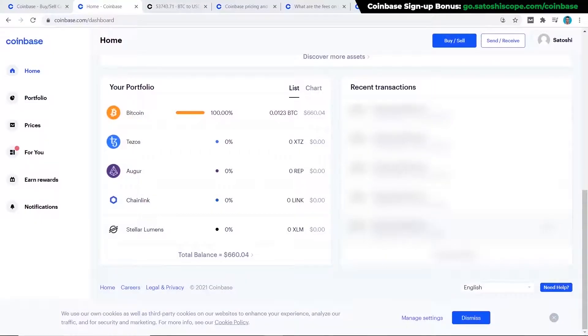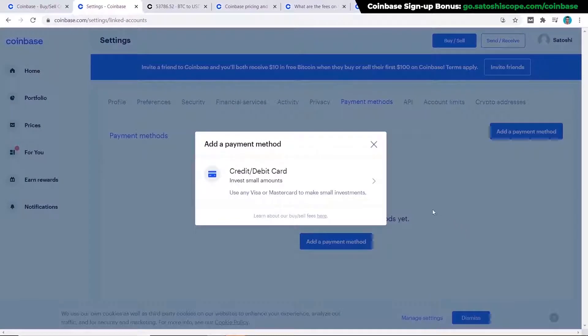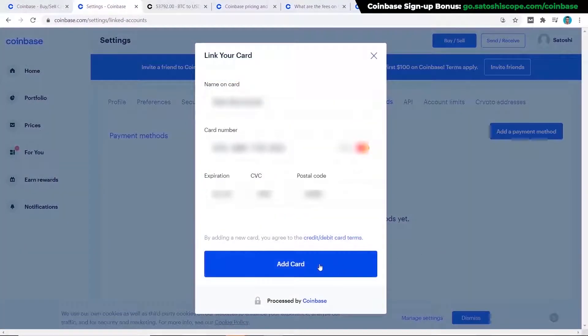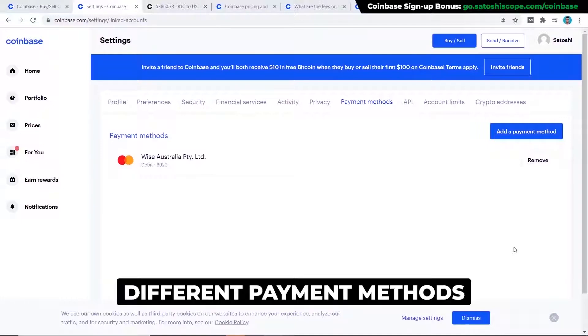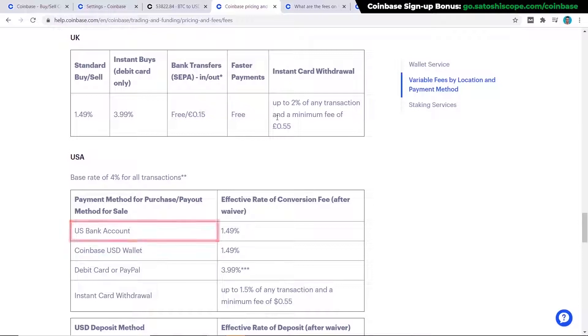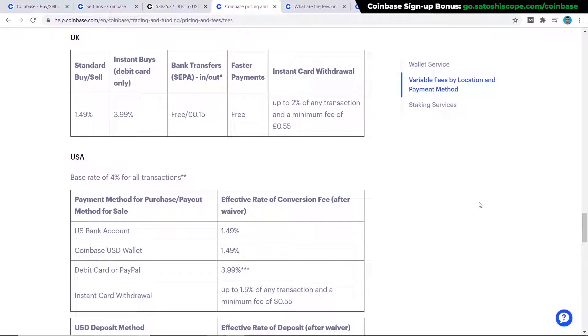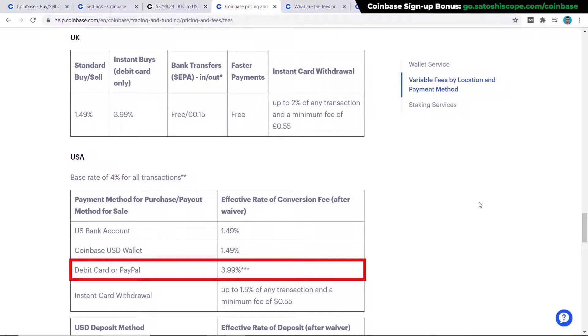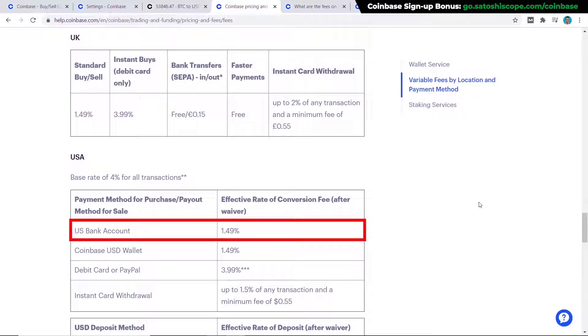The next step before proceeding is to add your payment method. Click on your profile, then Settings, then Payment Methods, and click 'Add a payment method.' I'll add a debit or credit card. If you're from the US, you have options including bank transfer, debit card, or PayPal. The easier the method, the higher the fee: debit card or PayPal charges 3.99% but gives you an instant purchase, whereas bank transfer only costs 1.49% with a few days' wait. Later I'll show you how to save even more using Coinbase Pro.